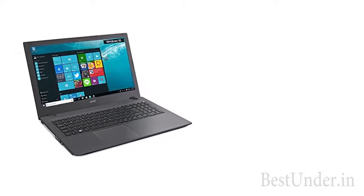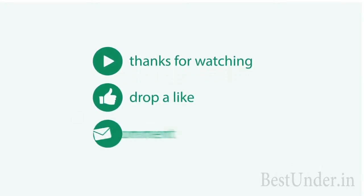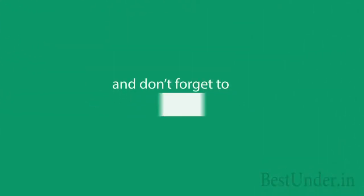Among these laptops, the best one is definitely the Acer Aspire E. So what do you think? Do comment in the comment section below and don't forget to like, share and subscribe to the channel.